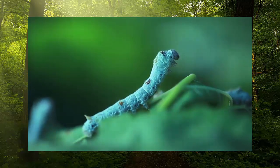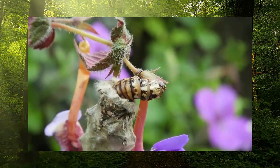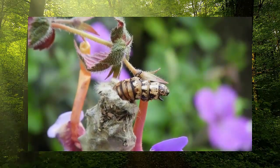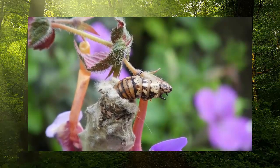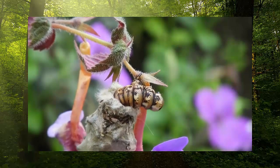Their eyes are called ocelli or stemata. Their eyes can see light but cannot see an image or colors. They don't have lungs, and a caterpillar's gut moves on its own. Caterpillars don't have teeth. Caterpillars are a type of mini beast.